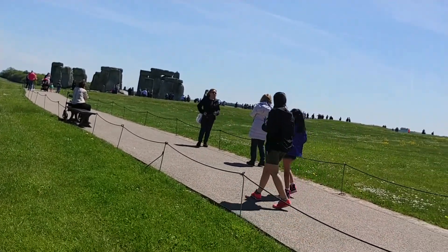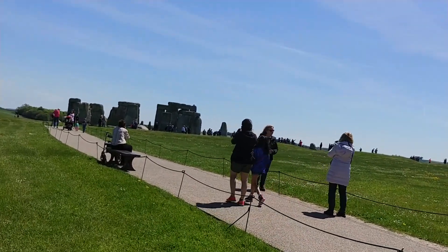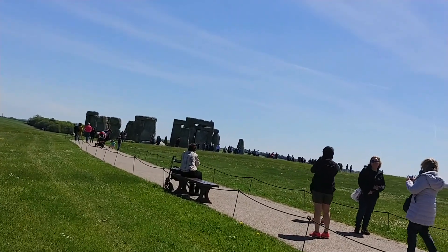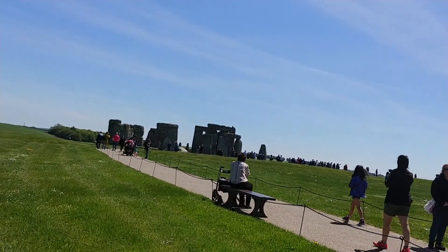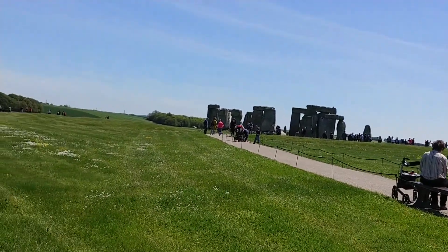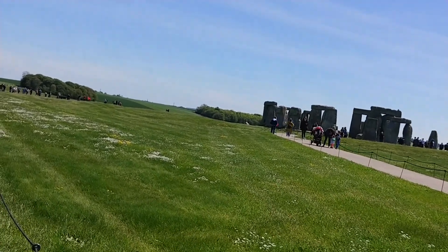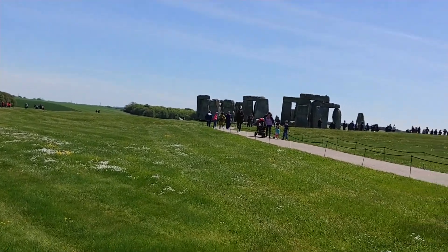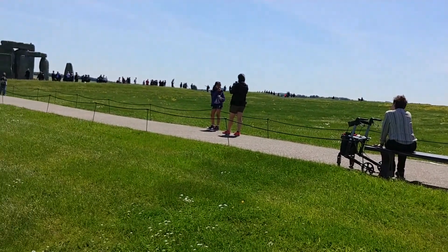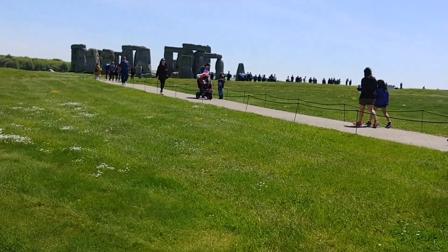Stonehenge wasn't all built at the same time. Instead, the monument was built and rearranged over a period of about a thousand years. Take a look about 10 meters away between the standing stones. You'll see a grass-covered ditch with a bank rising behind it. The ditch and bank run in a complete circle and were built during the first phase of construction about 5,000 years ago, around 3,000 BC — 500 years before the large stones in the center were raised.